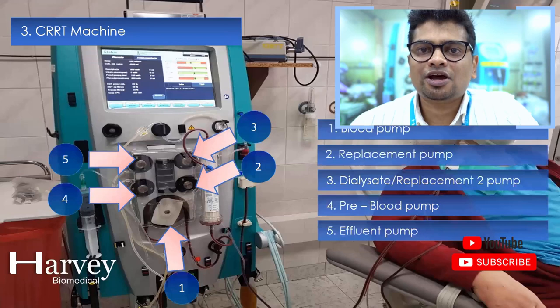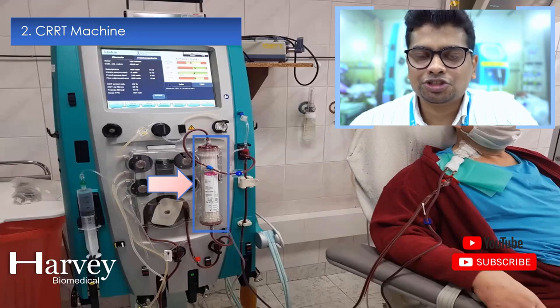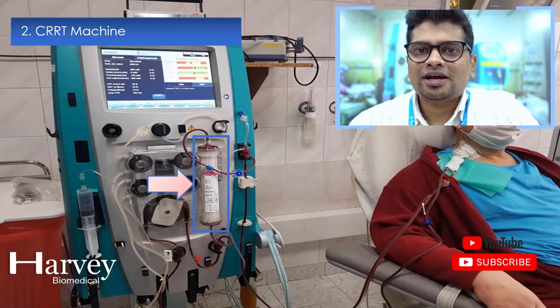The five peristaltic pumps in the CRRT machine are: blood pump, replacement or dialysate pump 1, replacement or dialysate pump 2, pre-blood pump, and effluent pump. Usually CRRT machines come with three to five peristaltic pumps. A dialyser or filter is selected by the nephrologist according to the criticality or severity of the patient's condition.